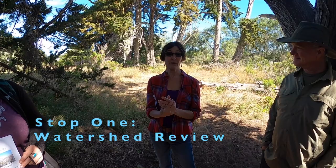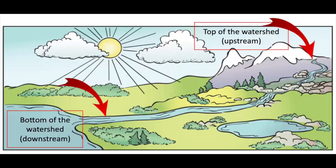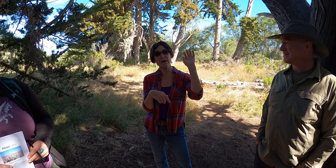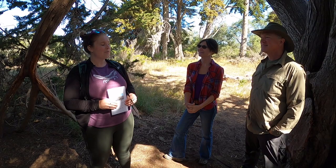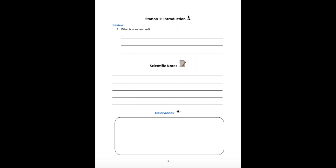Right now we're standing in the Los Osos Creek watershed — that's this area of land where any rain that falls in the mountains, hillsides, or even down in the lowlands drains into Los Osos Creek, and then it drains out into Morro Bay and then to the ocean. Here on the Central Coast, all of our watersheds drain to the ocean, except for one on the east side of the county — the Cuyama Plain area — which drains to a big salt lake. Otherwise, these are all coastal watersheds.